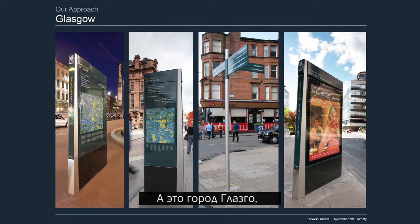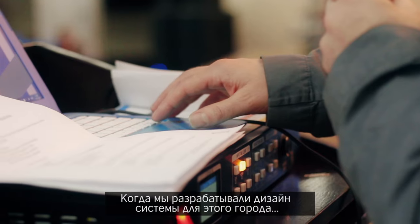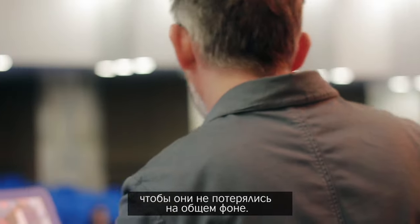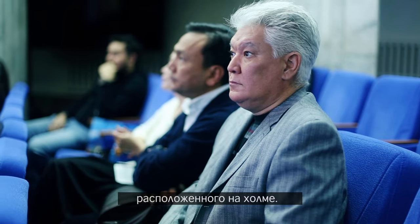This is Glasgow, at the other end of Britain in the north, where the streets are much wider and the buildings much taller. When we designed the signs we made sure they were big enough to sit in the space, otherwise they felt wrong. It's also a very hilly city, so we played with the design so that it looked right when sitting on a hill.